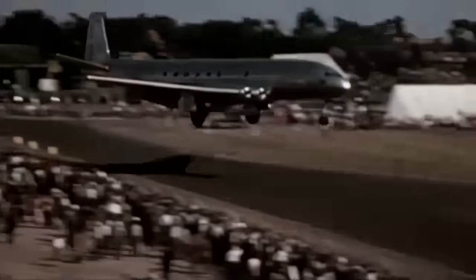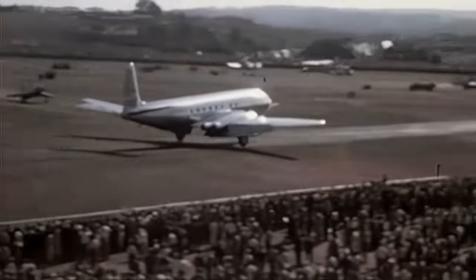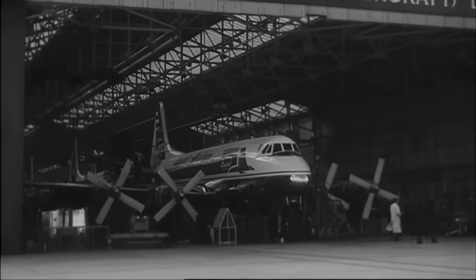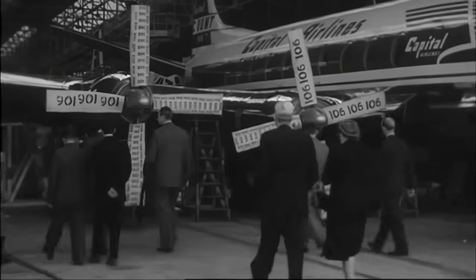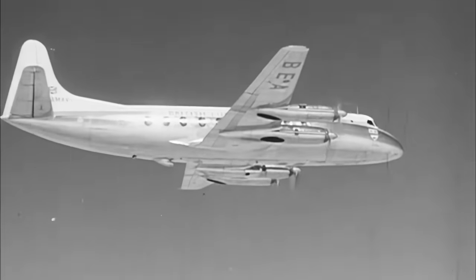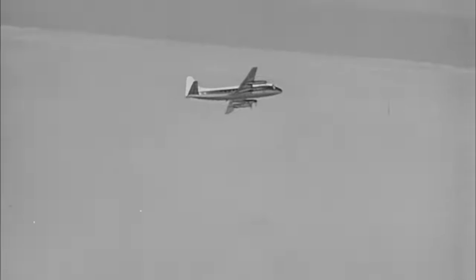Elsewhere in England, other types of jet airliners were being developed, but these were somewhat different. This is the Vickers Viscount airliner. When it first came into service in the early 50s, it quickly became a success. One of the main reasons for the Viscount's ever-expanding order book was the aircraft's Rolls-Royce Dart turboprop engines. However, the Viscount wasn't the only contender, nor was the Dart the only turboprop engine available at the time.